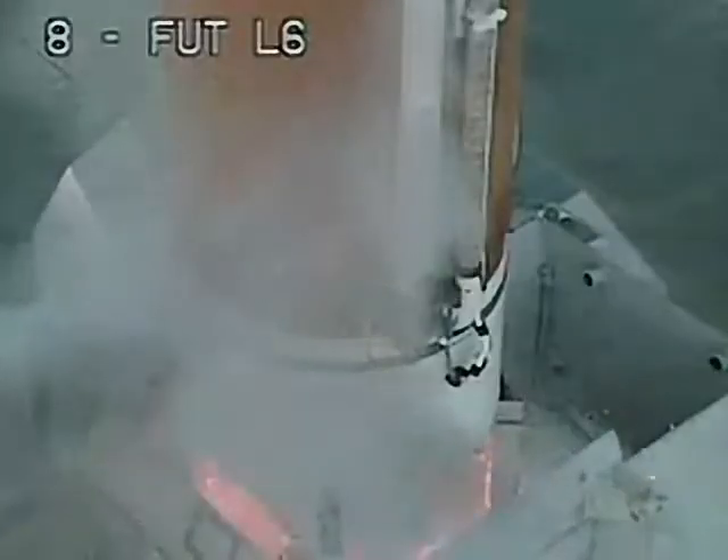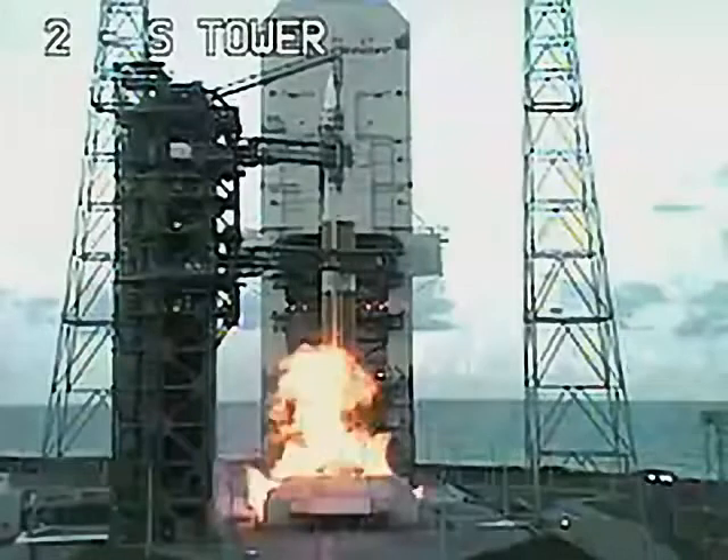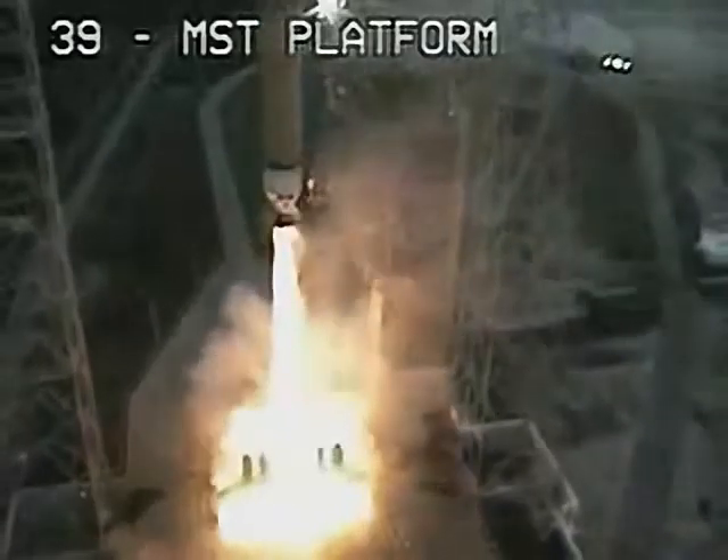8 or start, 7, 6, main engine start, 4, 3, 2, 1, and we have liftoff of a Boeing Delta IV rocket carrying the Discus 3D6 satellite.